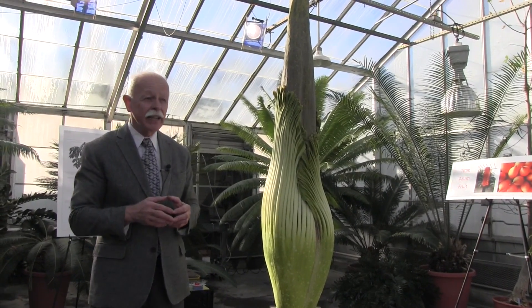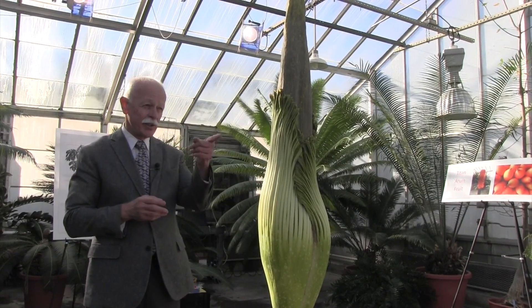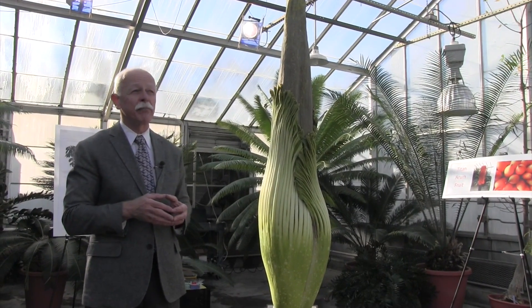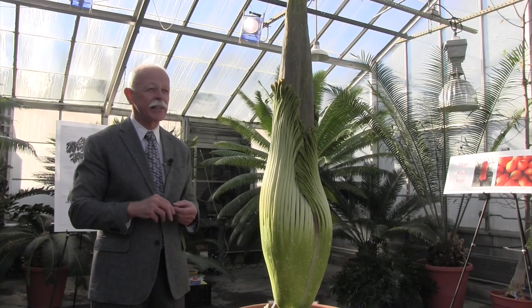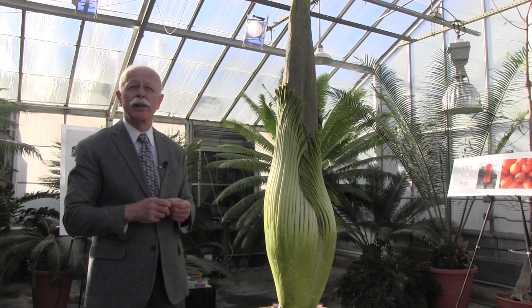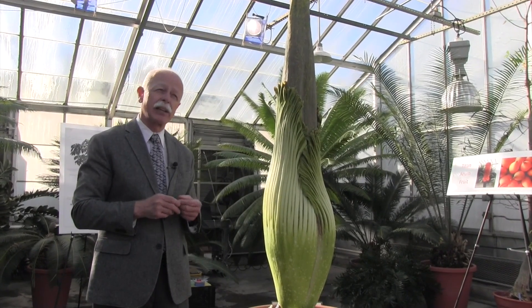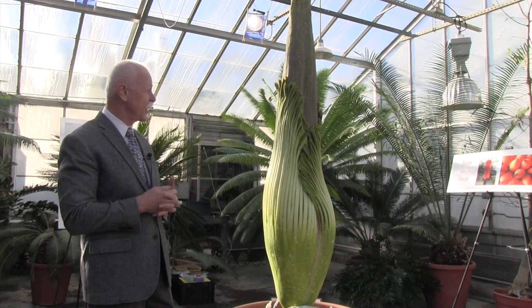A related plant, the konjac — Amorphophallus konjac, which is pictured over there — is reported to smell like rotting mouse or rat. So each of the species actually has its own fragrance. And there are at least two that are very pleasant: one smells like chopped carrot and the other smells a little bit like banana. But we are in front of the corpse flower.